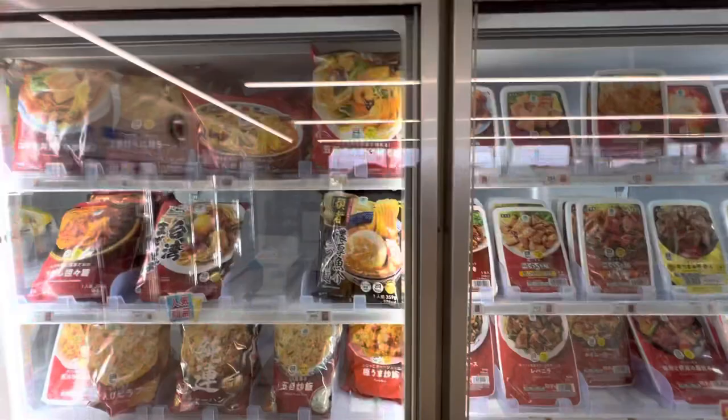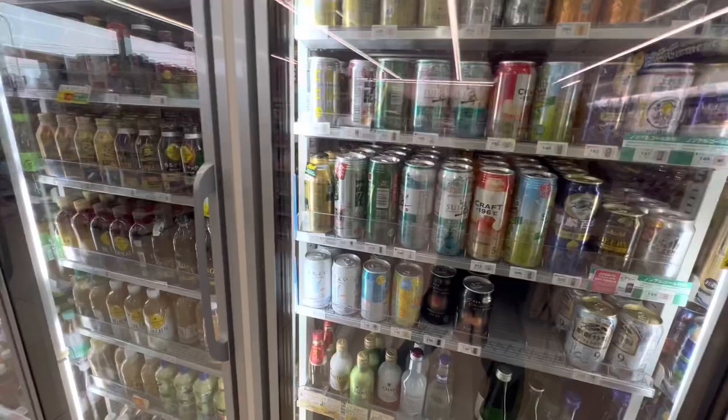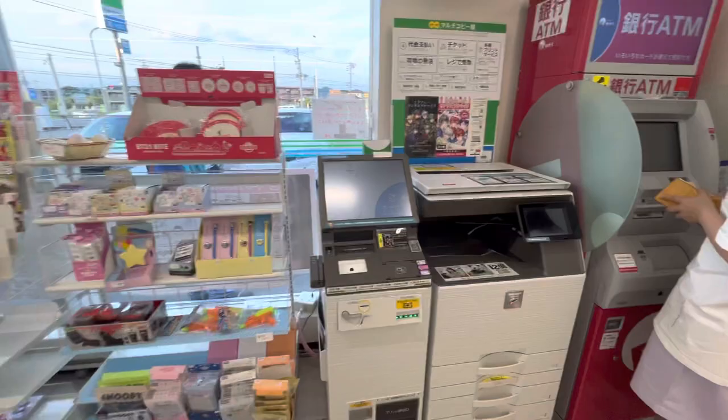And here are the freezer items — freezer instant noodles and freezer juice — and ice cream. And there is also beer — all kinds of beer. And here there are coffee items, coffee and green tea, water and juice. And there is an ATM and a photocopy machine here as well.